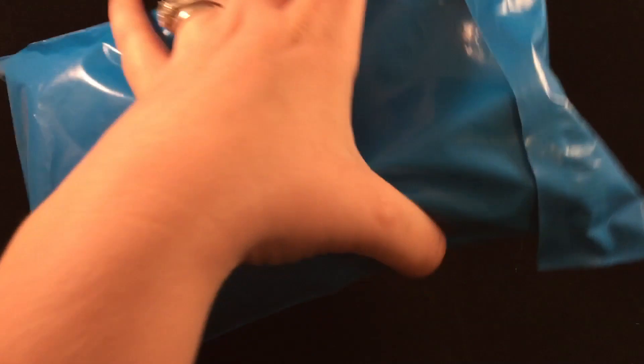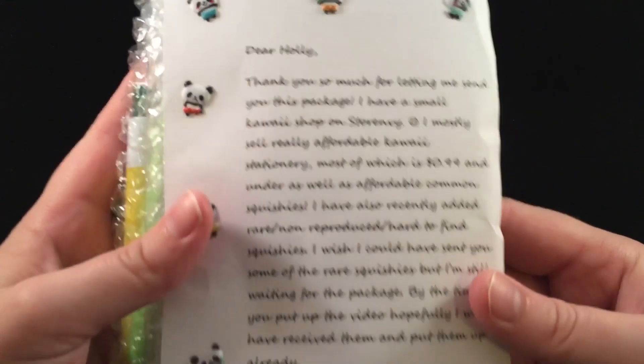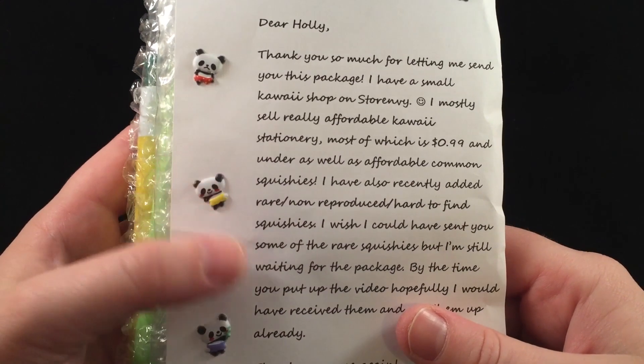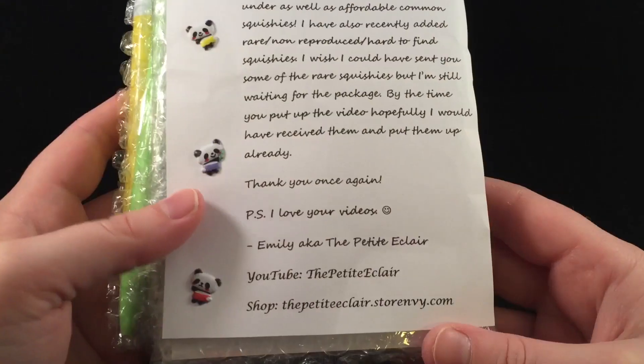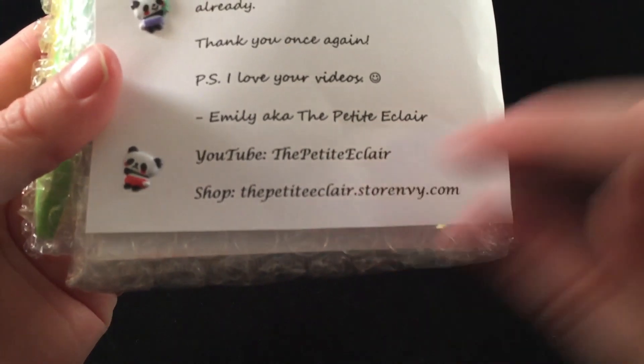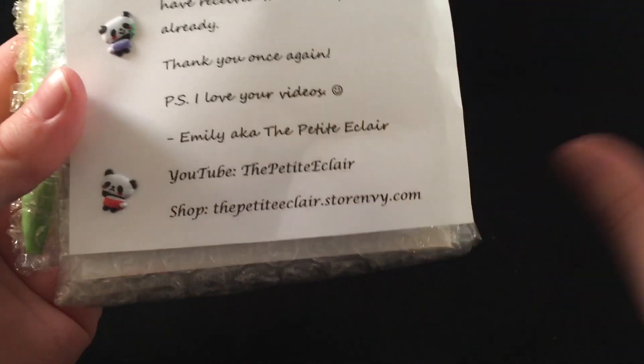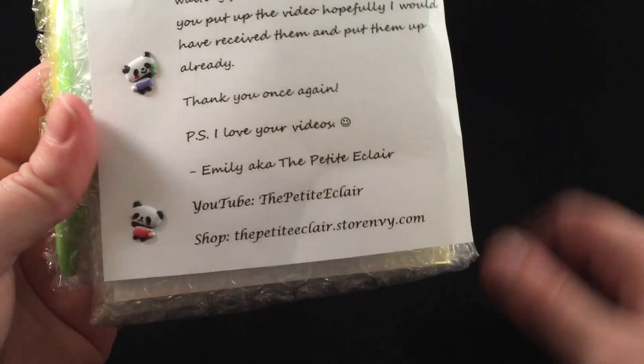I'm gonna start with the blue package. Thank you so much for letting me send a package — I have a small kawaii shop on Storenvy. Thank you very much, Emily. Her store on Storenvy is The Petite Eclair at storenvy.com. I will link all of the links from this video down below in the description. It looks like we got a little bag of pens.